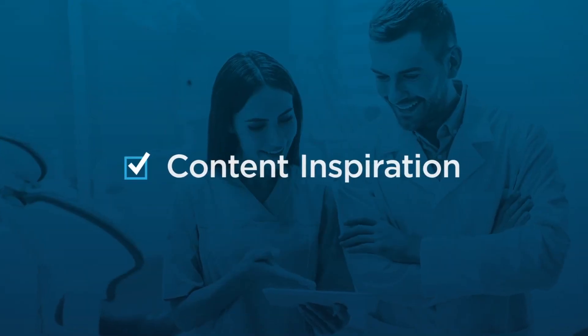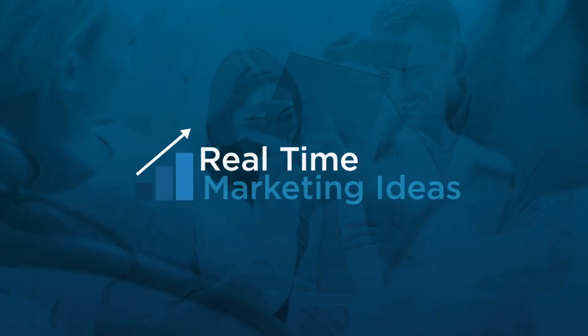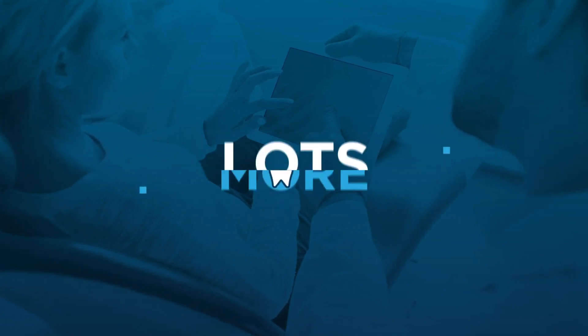Content inspiration, real-time marketing ideas, tips on ROI with your current methods, fresh resources, and lots more.